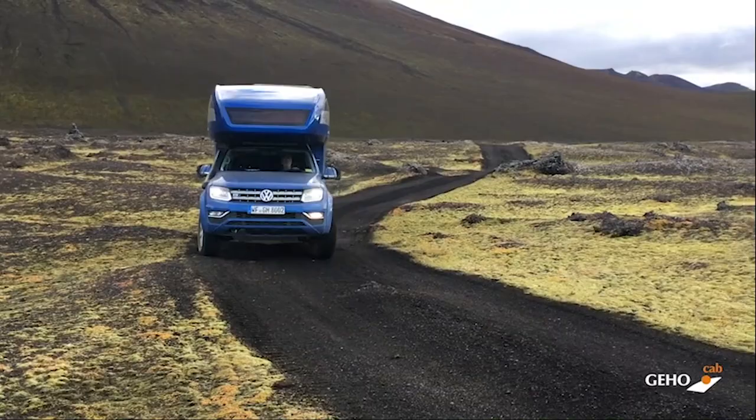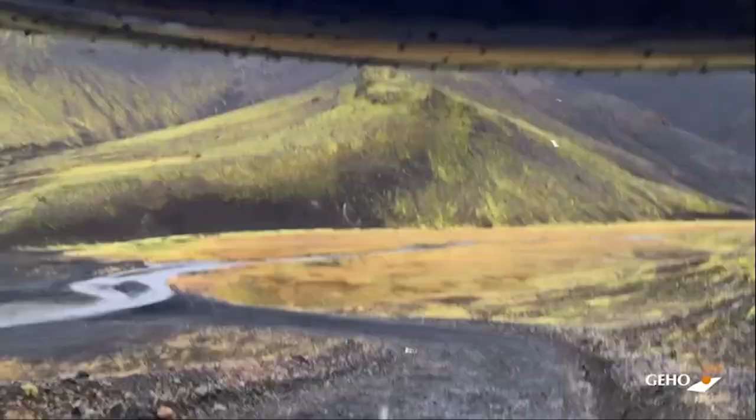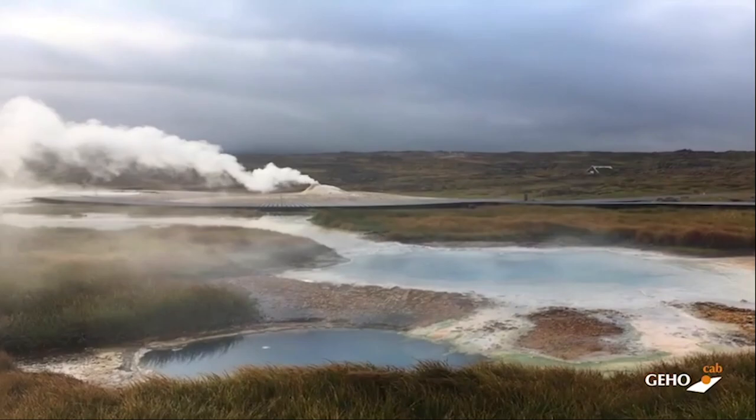GAO Cab. Looking for a motorhome that you can take off-roading to find the most extreme locations? Then the GAO Cab is right up your alley. Featuring a robust four-wheel-drive system, the GAO Cab can tackle terrain that you'd have trouble with in anything else.